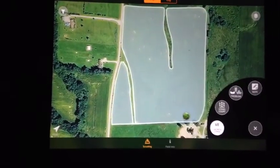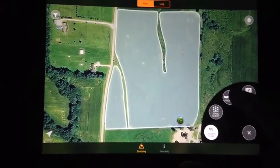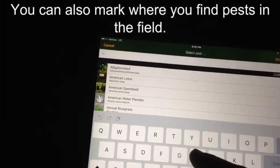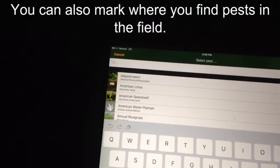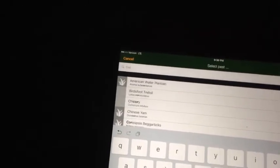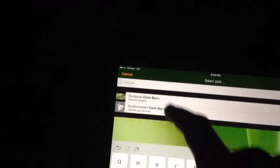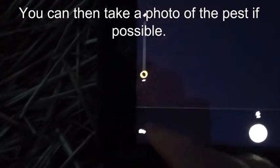Not only can we do stand counts, we can also add notes, or we can record any problems we find in the field. Let's say I came across some corn borer — I will enter in 'corn borer' and European corn borer pops up. I do have the option to take a picture of it if I'm able to, and since I'm not, I will hit skip.